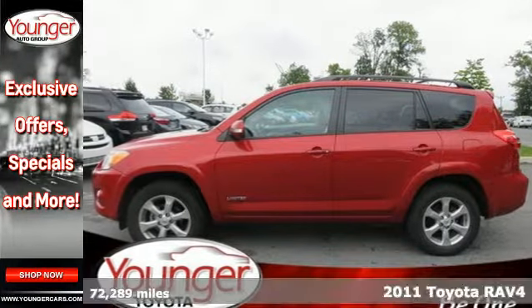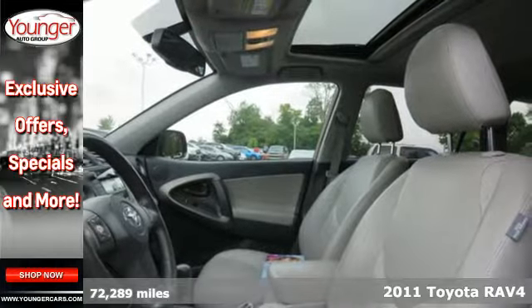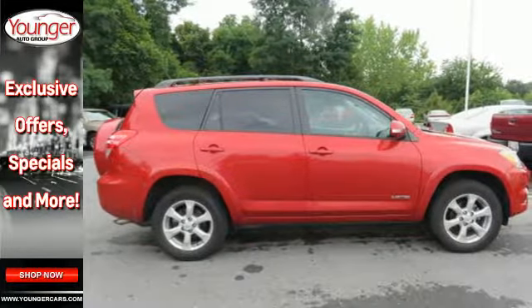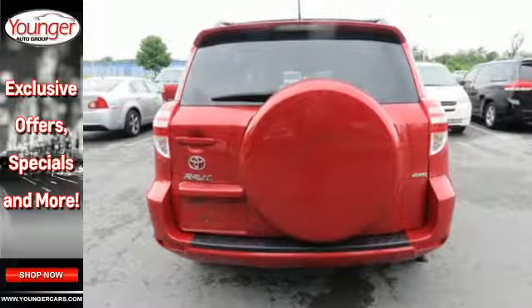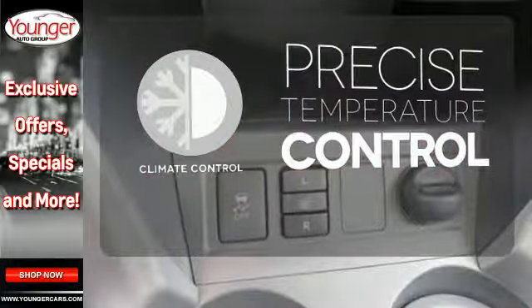Here's a 2011 Toyota RAV4. Designed with comfort and convenience in mind, it has standard amenities including a tilt and telescopic steering wheel, stability and traction control, reclining rear seats and power mirrors. Select the perfect temperature with climate control.